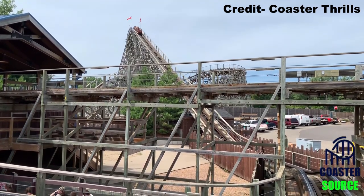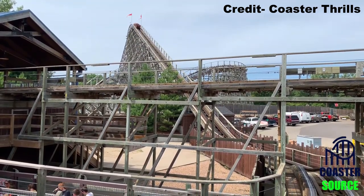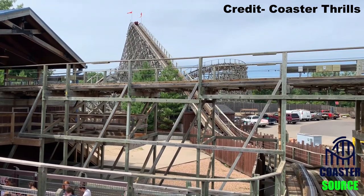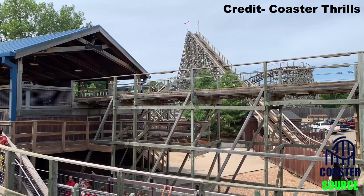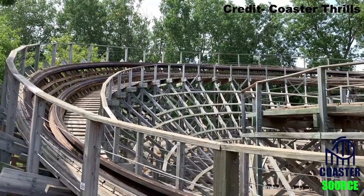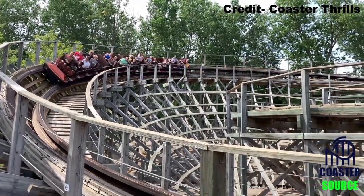Renegade at Valley Fair in Shakopee, Minnesota is one of several coasters by Great Coasters International in the Cedar Fair chain. But is it the best? In this video, I will review Renegade, the signature attraction of Valley Fair.